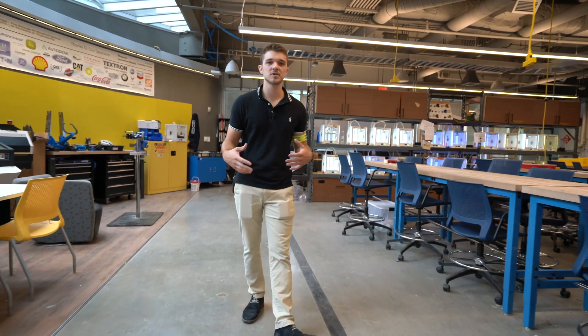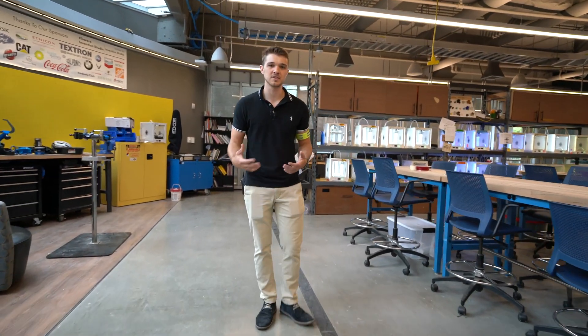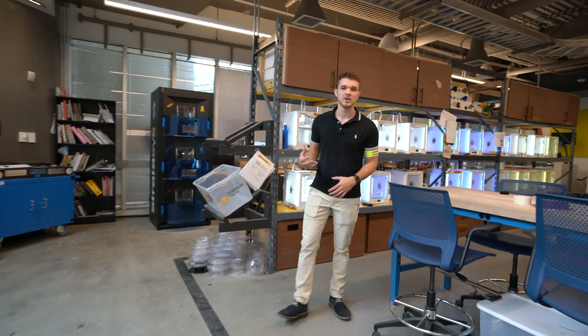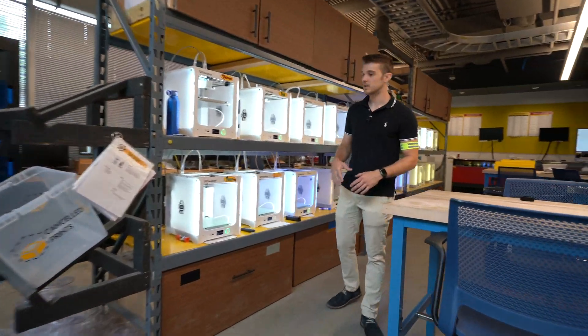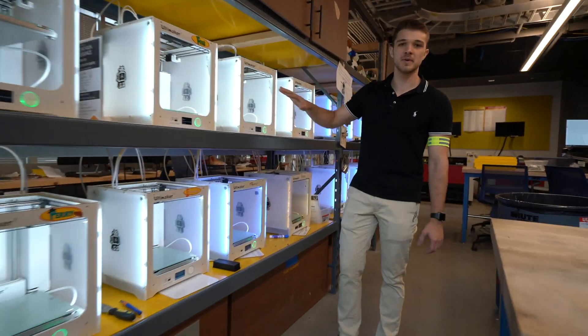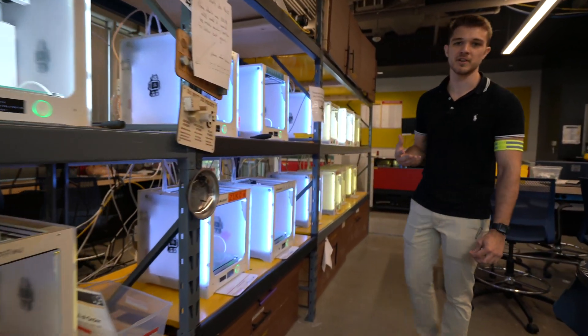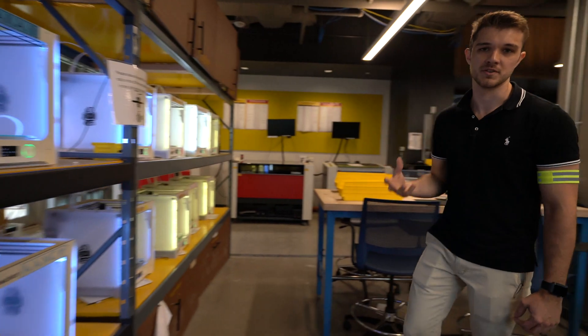This area is what we call the hub. This is where students bring together the things that they've made throughout the space and assemble them into their final products. Surrounding the hub, we have a variety of 3D printers. Our main printers are this fleet of 20 Ultimaker 2s. Over the last year alone, it's printed over 700 kilograms of filament and over 10,000 prints for students.